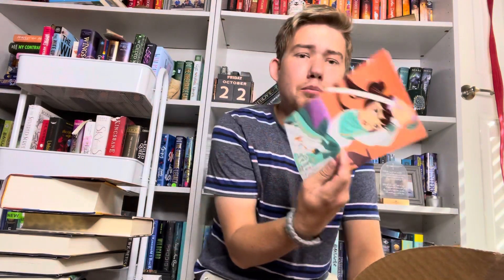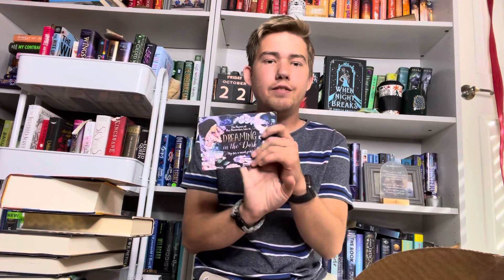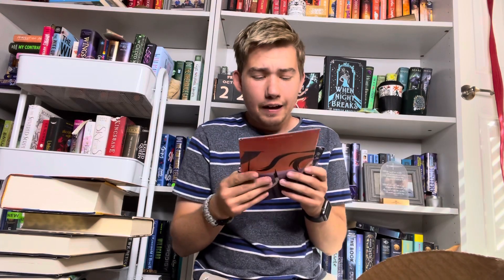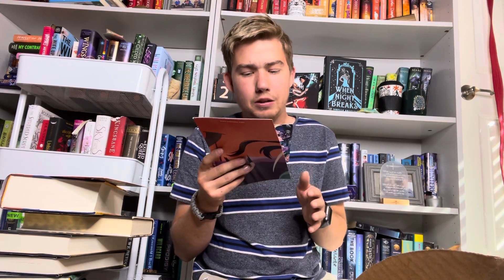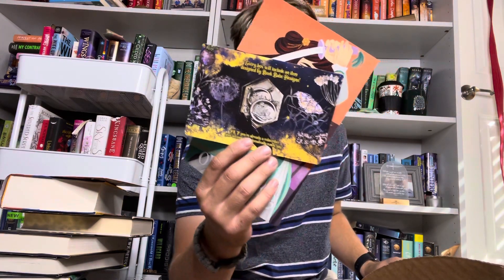Before showing you the book, we have the pamphlet — it has everything inside. The theme for November is Dreaming in the Dark. There's a slip for a sneak peek — every box would include an item designed by Book Babe Design, and it would be something similar to that but not that exact item.